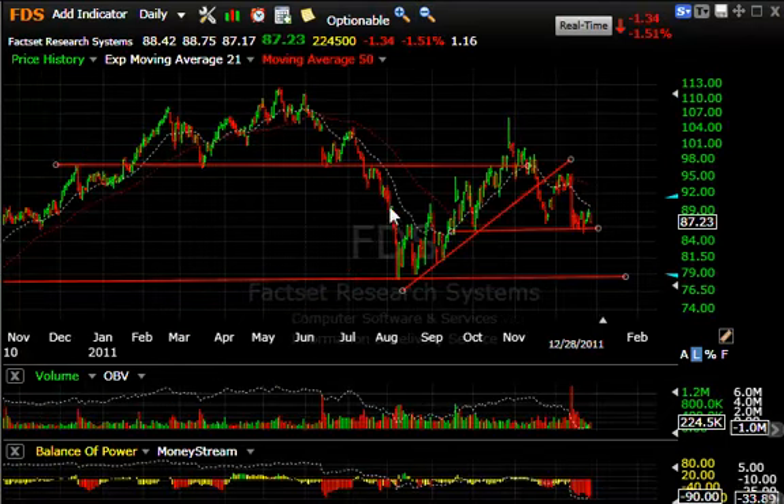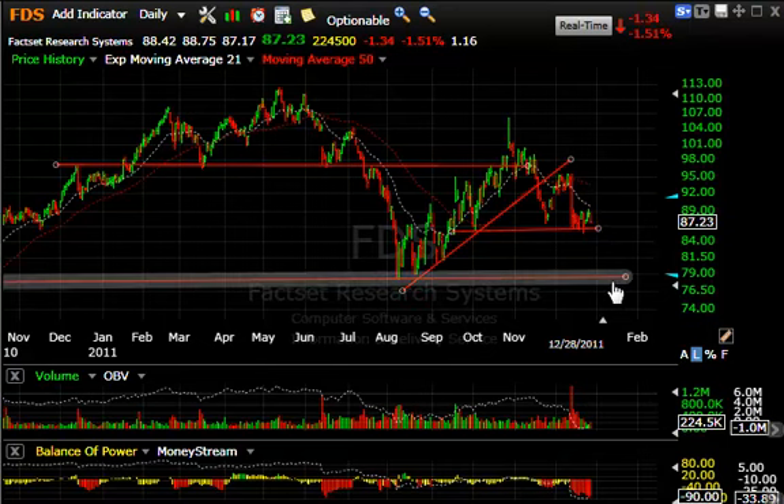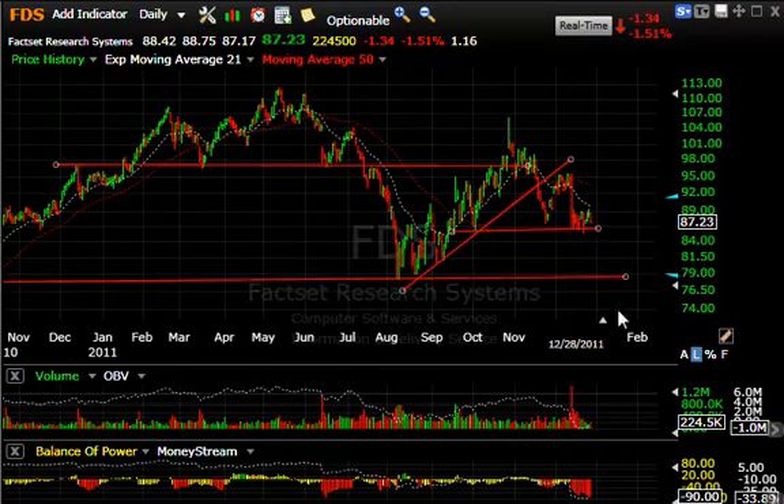FDS FactSet — after breaking a topping formation, it went all the way back from 79 up into the 105 range, then rolled over hard and bounced, and has now completed a little head and shoulders right at the neckline. A crack here should test the lows around 79, and if we break that we could see it in the low 70s.